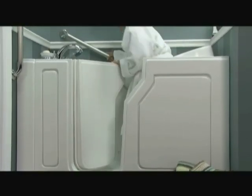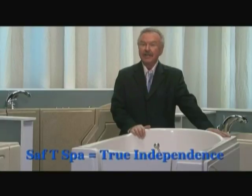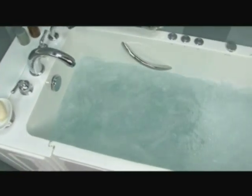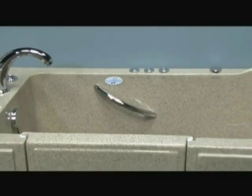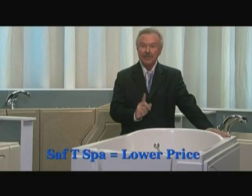The Safety Spa walk-in tubs are the finest tubs you'll find anywhere in the world, and our tub offers true independence for anyone who values self-sufficiency. Our tubs are the ultimate in comfort and safety, with more standard features than any other tub on the market today, and at a much lower price.